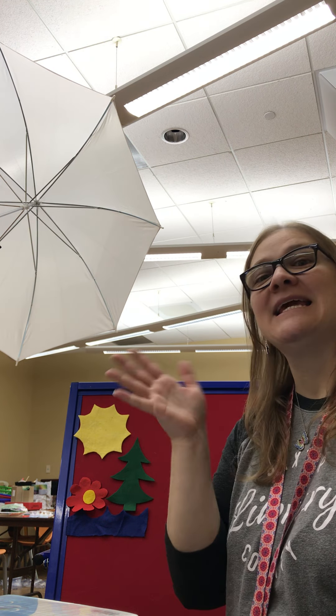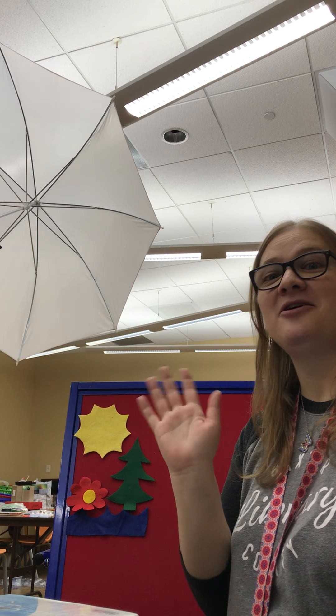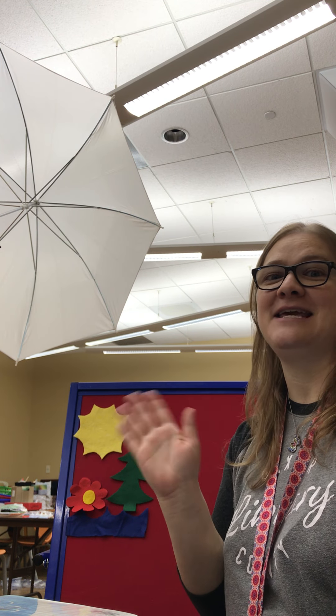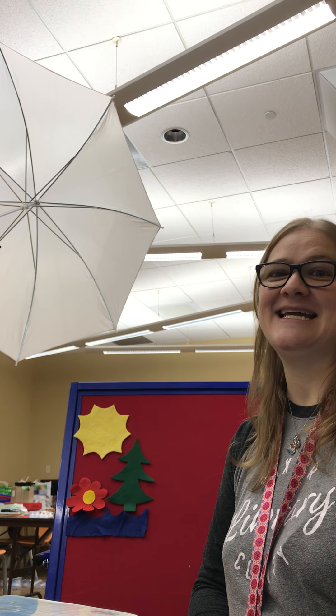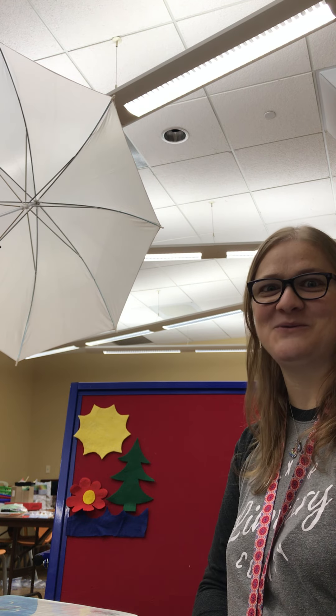Here, here, we're all here. Here, here, we're all here at Storytime. I'm really glad you joined me today.